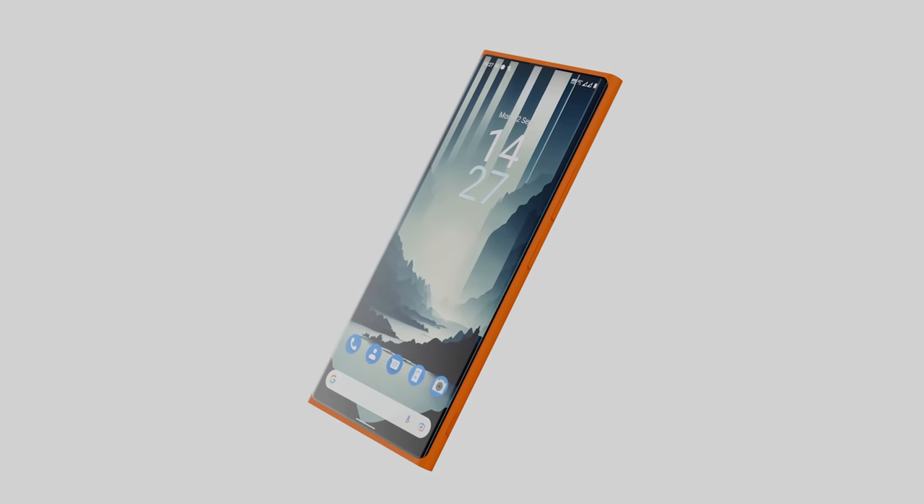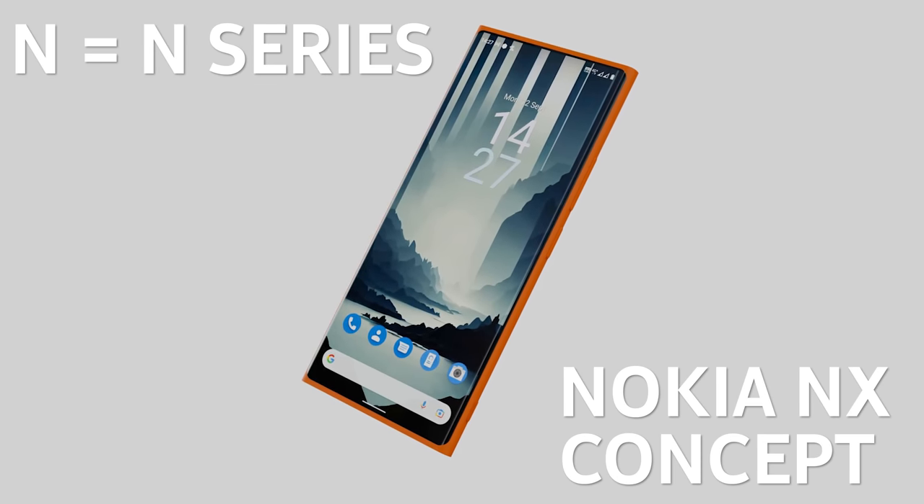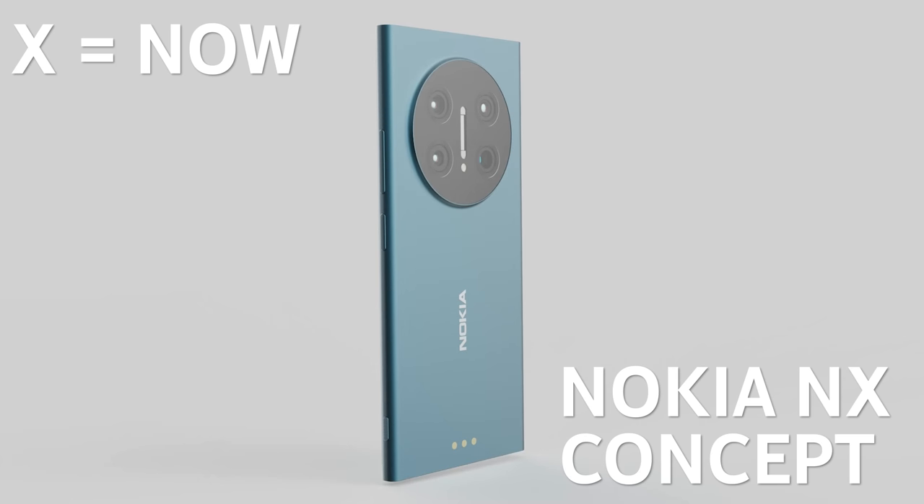Now back to my concept. I decided to name it the Nokia NX — N for the legendary N-series devices of the past, and X in line with their current X-series of devices, which signifies the future. Ideally this would be a series focused on build quality, design, and imaging.